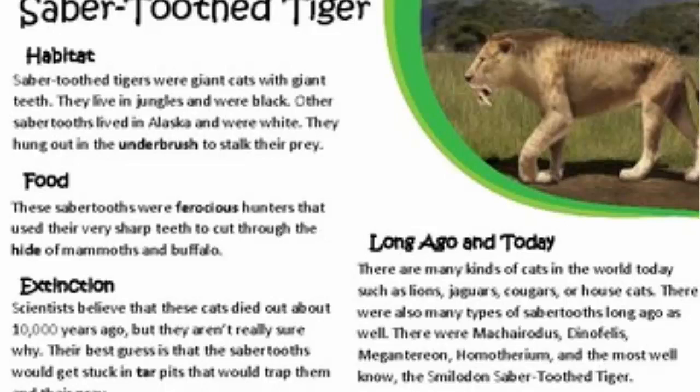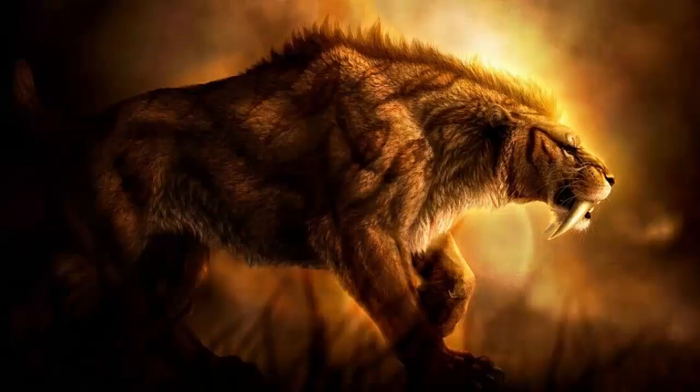Today there are many kinds of cats in the world, such as lions, jaguars, and other cats. There were also many types of sabertooth long, long ago. They were Machairodontinae, and the most well-known was the Smilodon sabertooth tiger.